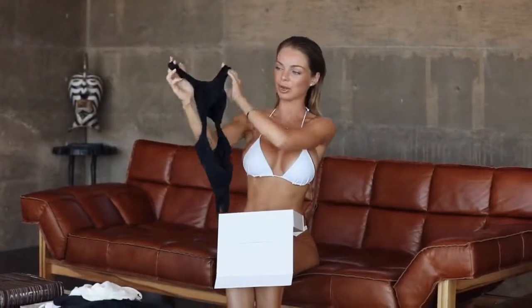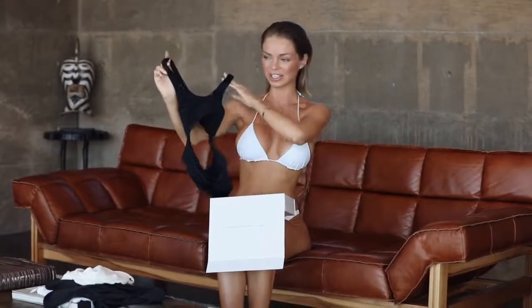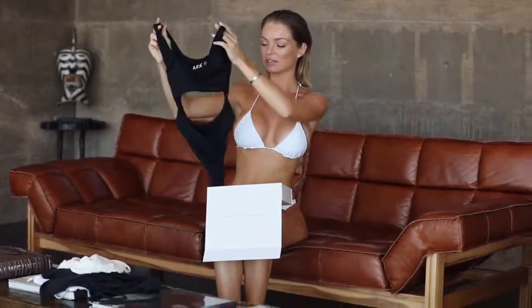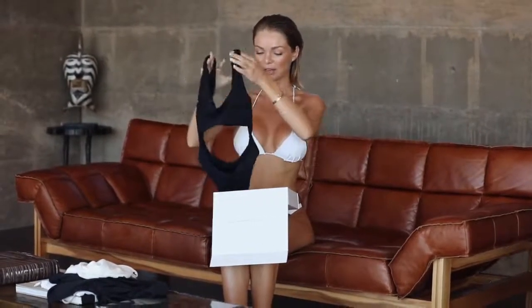And for my last piece I want to show you this beautiful one piece in black. It's kind of sporty and chic — I absolutely love this front and back cutout, and the bottoms are cheeky, so it fits so well. I feel like this suit was made for my body type.